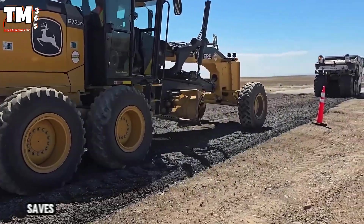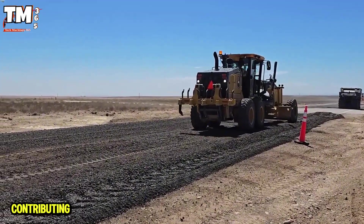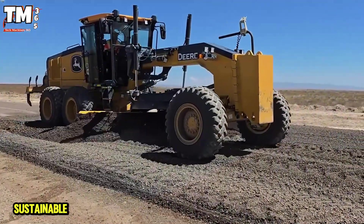This technology not only saves cost and time, but also reduces emissions, contributing to greener and more sustainable infrastructure.